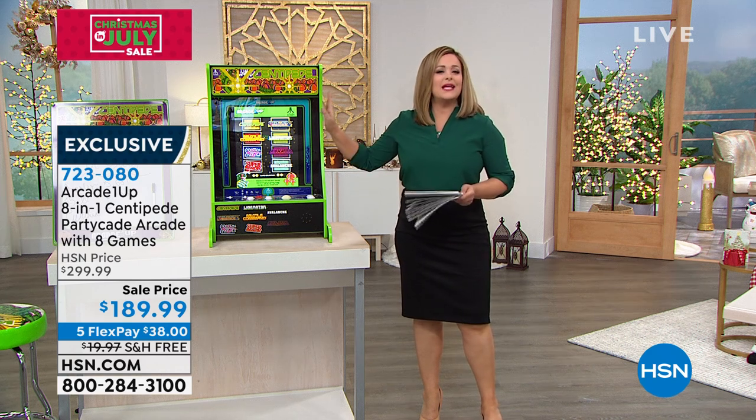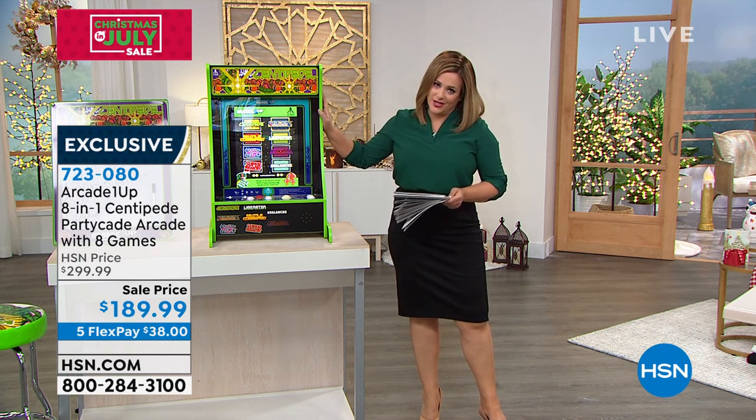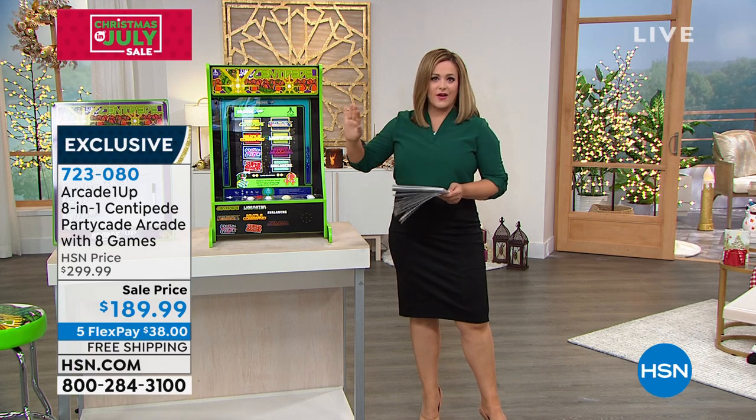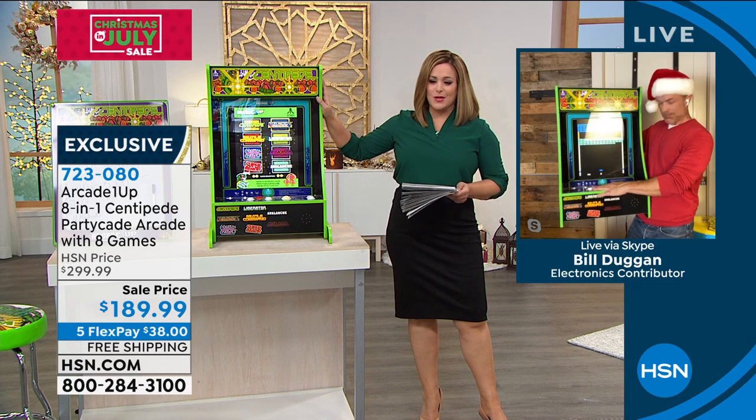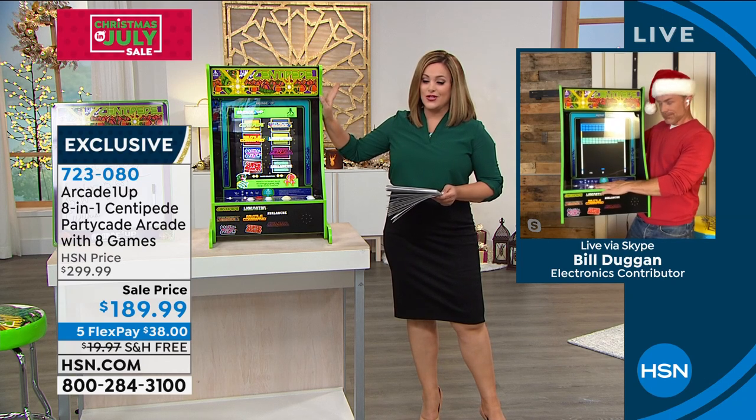If you have a birthday gift that's not yet been given, you have until the end of January next year to return it. So if you're unsatisfied for any reason, definitely shop in confidence. We're going to make it easy for you to make the best holiday ever.